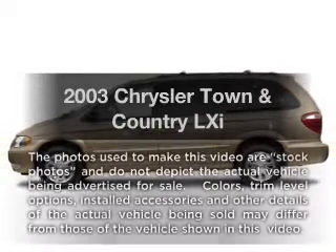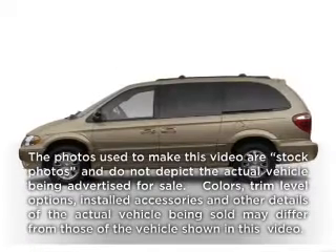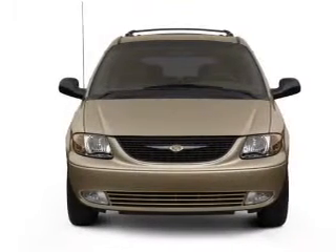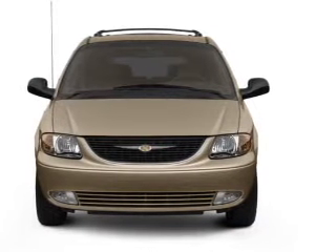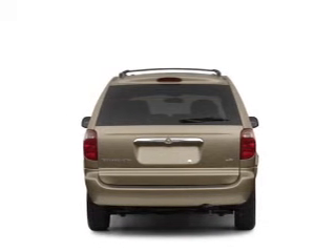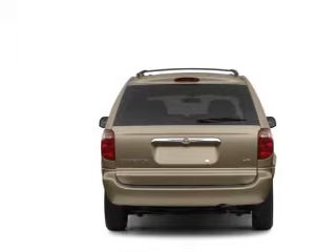Check out this 2003 Chrysler Town & Country. Travel the roads in style and comfort in this great vehicle. With a solid six-cylinder engine connected to a smooth-shifting automatic transmission, the anti-lock braking system will keep you safe on the road.